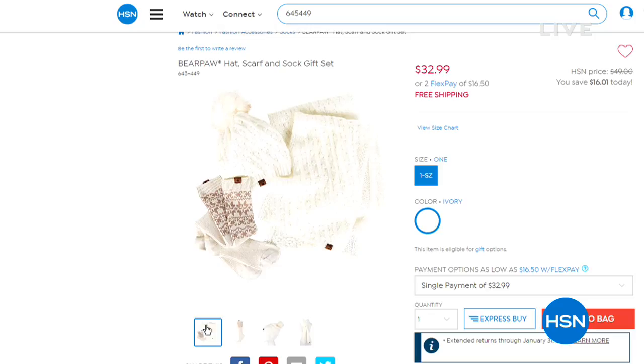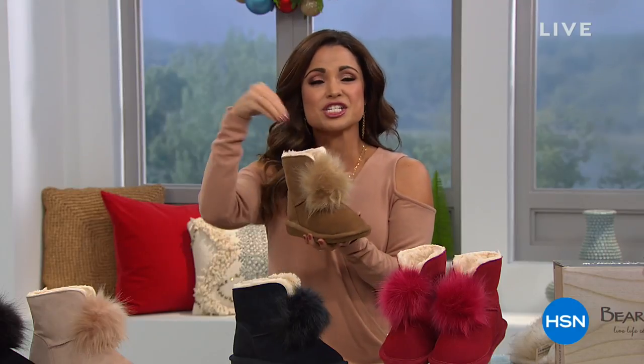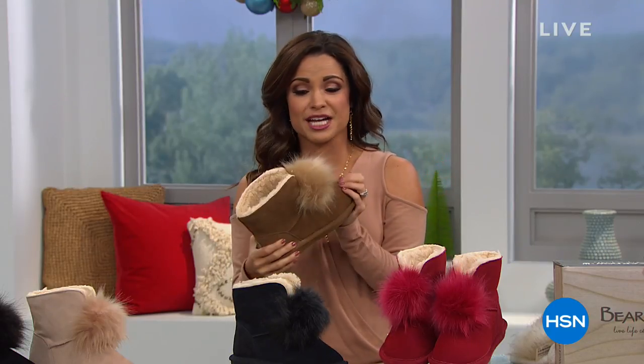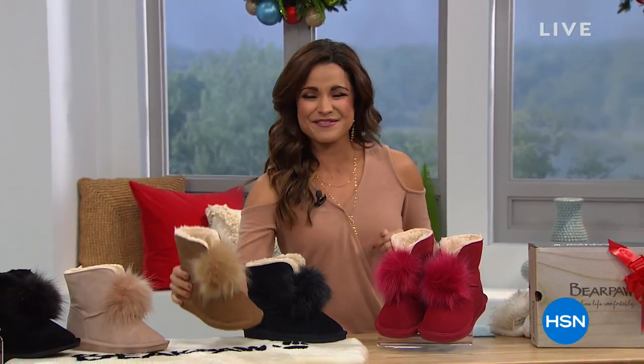Now it's time to jump into what I've been so excited about all week. Check my Facebook and Instagram — I've been talking about these all week long. The cutest genuine suede sheepskin wool blend, cute little pom pom and protected from snow, from puddles, from wine, from coffee with that NeverWet protection. It's our very best value of the day at under $50 — our today's special.